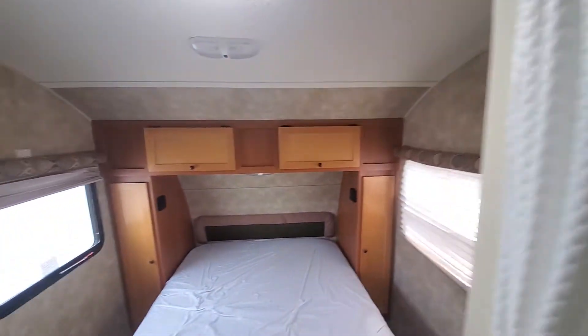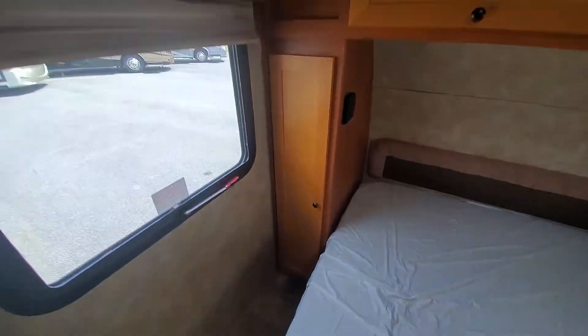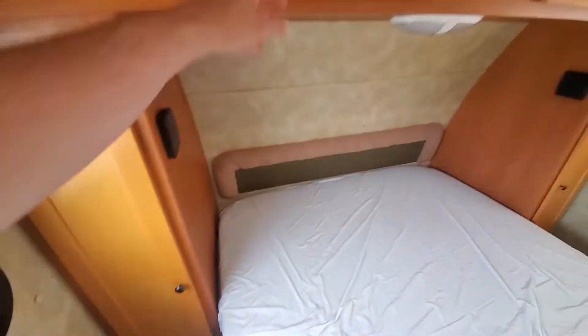This has the bathtub shower combo. There's a full walk-around bed — that's RV Queen, 60 inches wide by 74 inches in length. Got some full-length cabinets here to store stuff in, cabinets here, two windows in here, a vent, and storage under the bed of course.